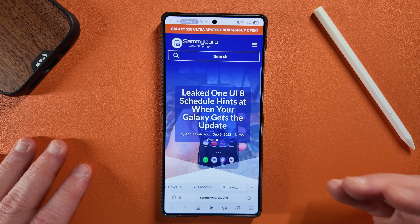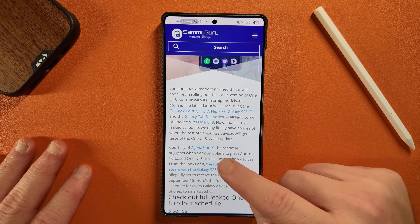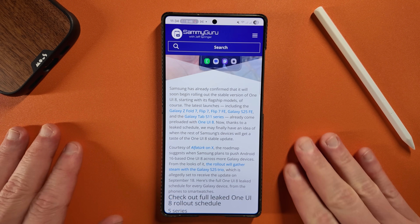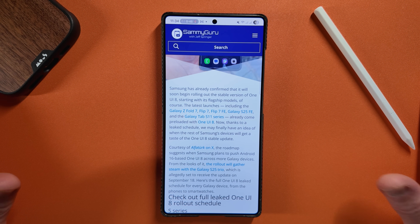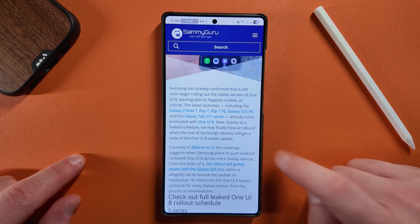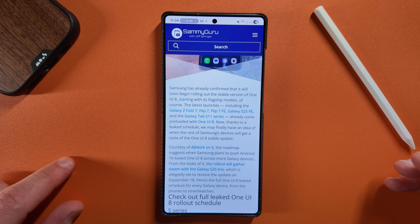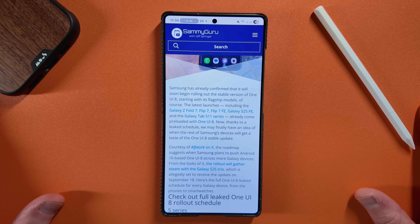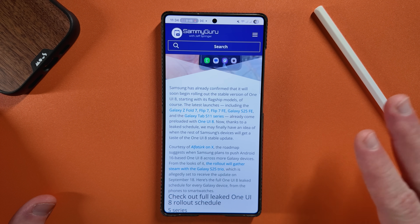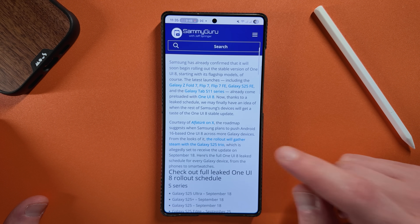So let's go back to our article here — Leaked One UI 8 Schedule. I'll preface this with two things. One, we got this from AlphaTurk on X, who gives us a lot of great tips at Sammy Guru, and we really appreciate his tip here. The second thing is this is a Turkish schedule, as you could probably guess by his X handle. A lot of the stuff he gets comes from Turkey, so this is a leaked schedule from Samsung Turkey. Keep in mind that certain regions, even the US, may not follow this exact schedule, but it at least gives us an idea of what Samsung is thinking.